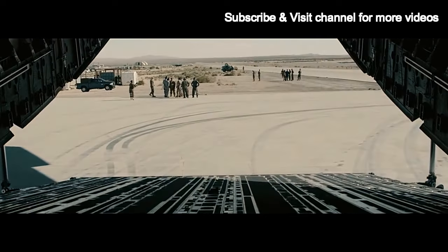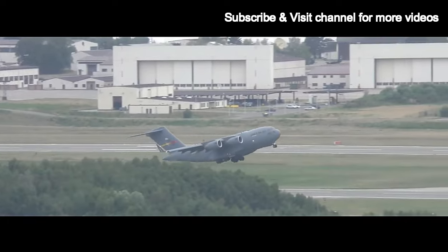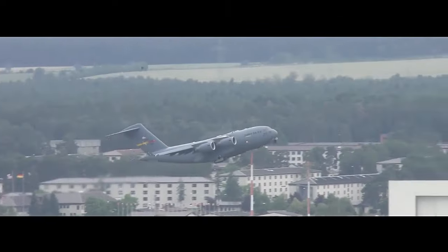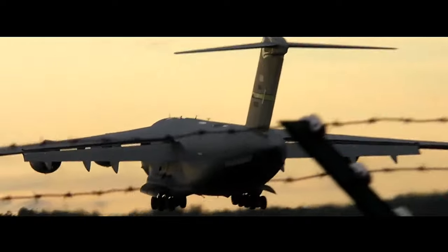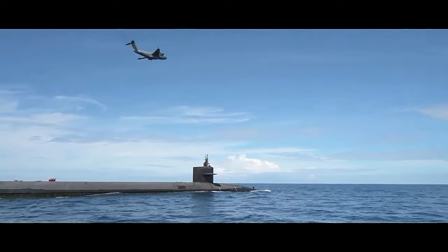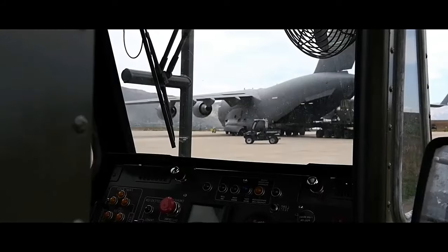The aircraft's strategic importance is evident during humanitarian and disaster relief operations. The C-17's capability to deliver aid and supplies rapidly to disaster-stricken areas has saved countless lives and facilitated relief efforts around the world. Furthermore, the C-17 has proven its value in military operations, including deploying troops and equipment to support peacekeeping missions, conducting airlifts during combat operations, and airdropping troops and cargo in tactical and special operation scenarios. Its advanced avionics and communications systems provide enhanced situational awareness and ensure secure, efficient coordination with ground forces and other aircraft.